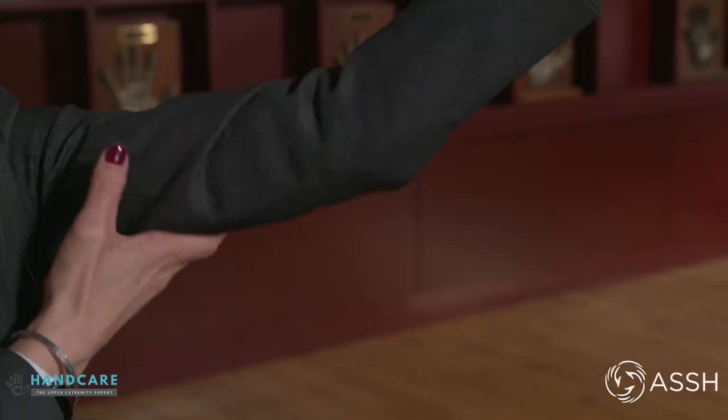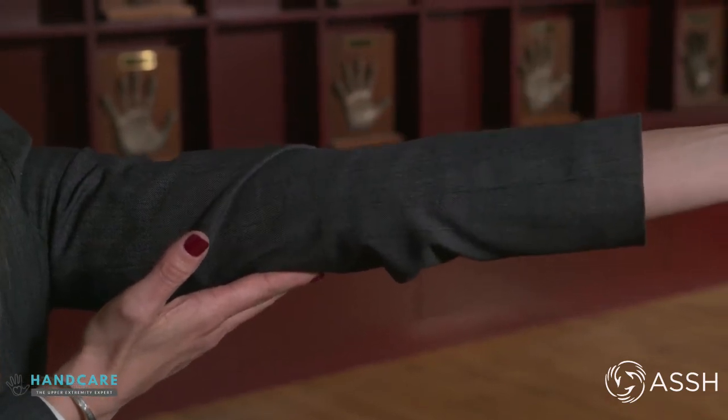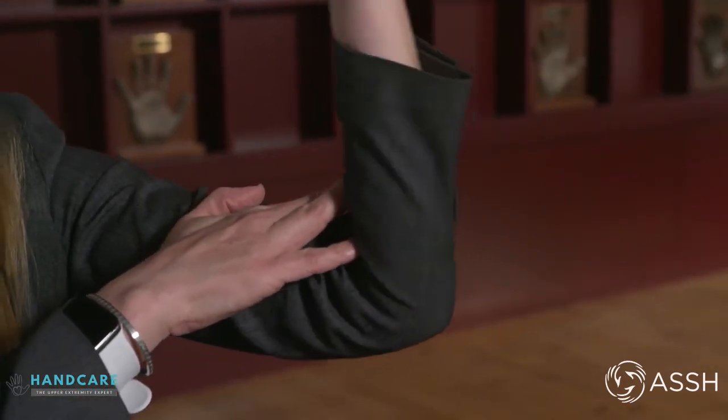There are several non-operative options for those with cubital tunnel. The first is activity modification, meaning not putting your elbow in that bent position, as that's causing compression of the nerve. The second is to wear braces. These braces generally will either keep your elbow completely stretched out in an extended position, or they'll stop you from going into full flexion, meaning not letting you bend your elbow all the way up.